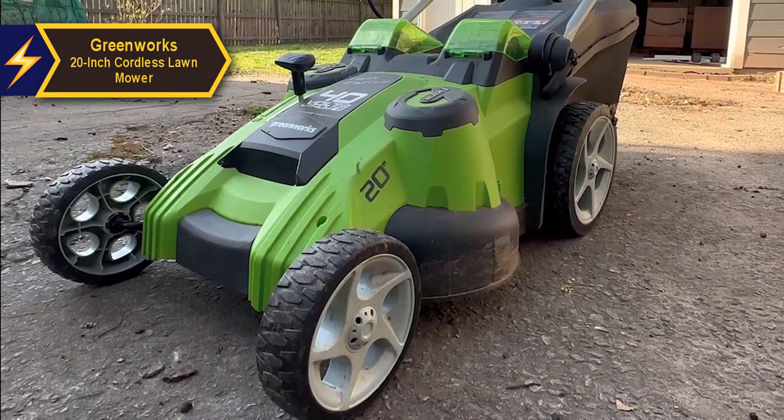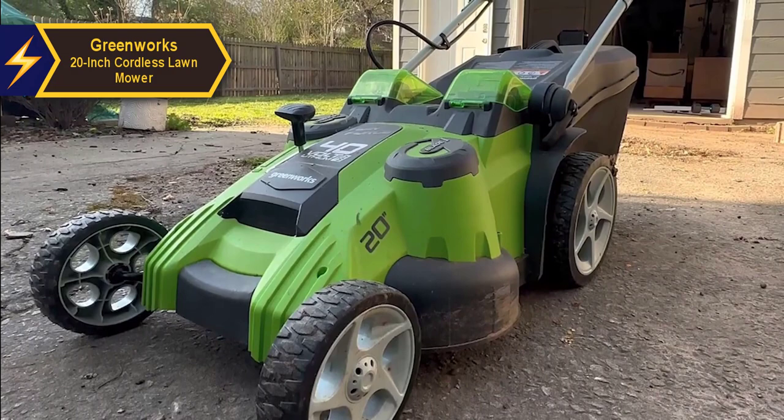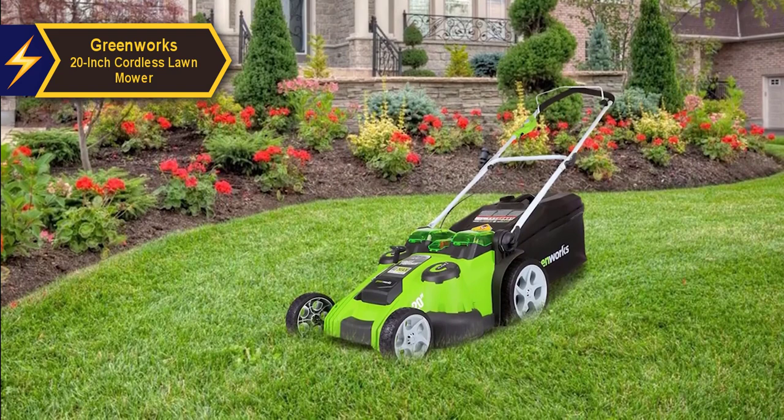This walk-behind mower requires minimal maintenance and is free from gas, oil, and emissions. It starts instantly, operates quietly, but delivers power equivalent to a gas-powered mower, making it ideal for demanding tasks.